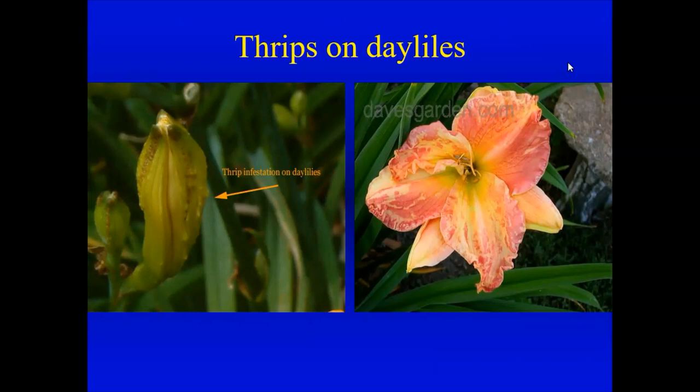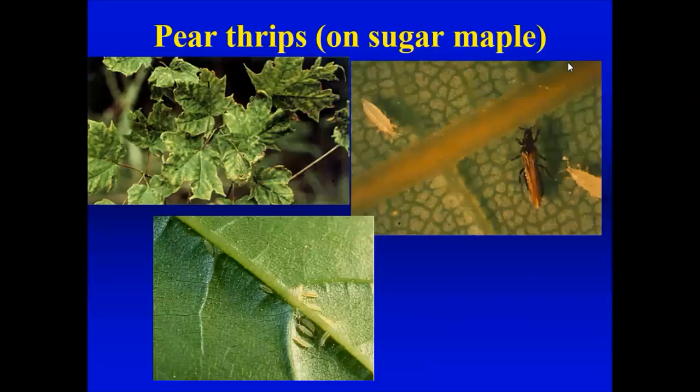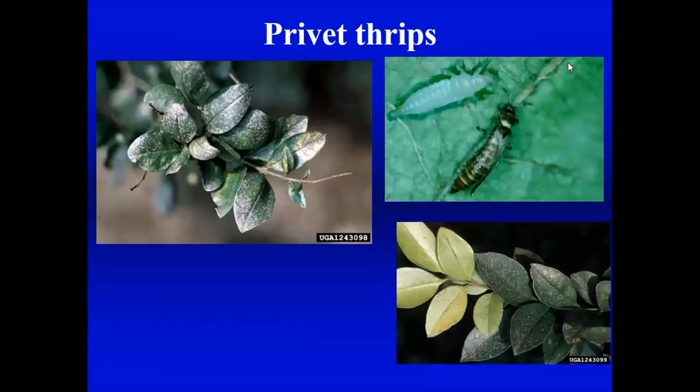Thrips are hard to control. If I had a container plant with thrips, I'd probably just throw it out because it would be too hard to treat. Sugar maple trees occasionally get thrips, causing twisted and discolored leaves, as does privet. I used to have a privet hedge — over time a population of privet thrips moved in, causing stippled and spotted leaves every summer. I eventually got rid of the privet hedge. Privet can have its share of problems even though we might think it's indestructible.